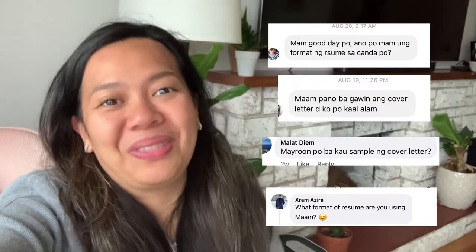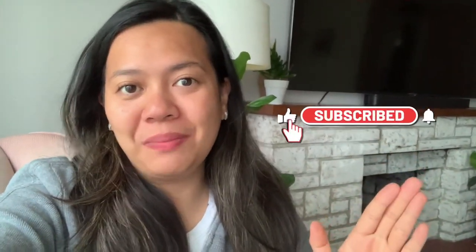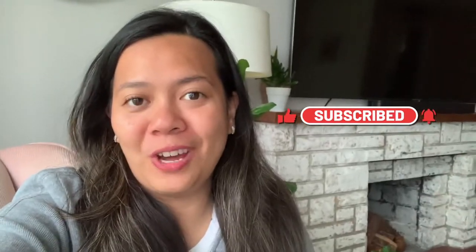Hi everyone, the last time I made a video about how to apply directly to Newfoundland employers, but I had a lot of comments and messages about how do I actually write a resume or how do I write a cover letter. So today we're going to talk about that. Before I begin, I just want to say thank you to the new subscribers and thank you for watching my last video.